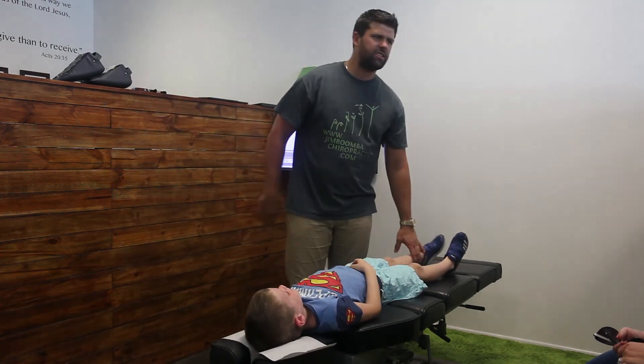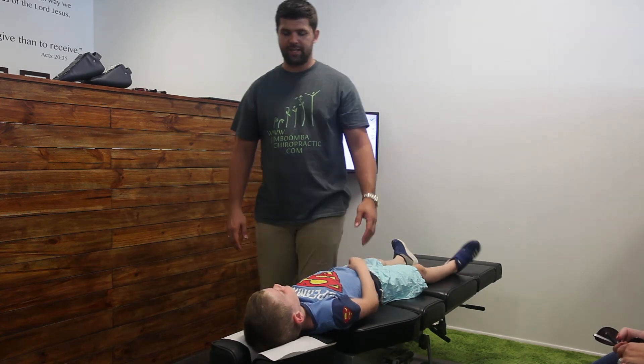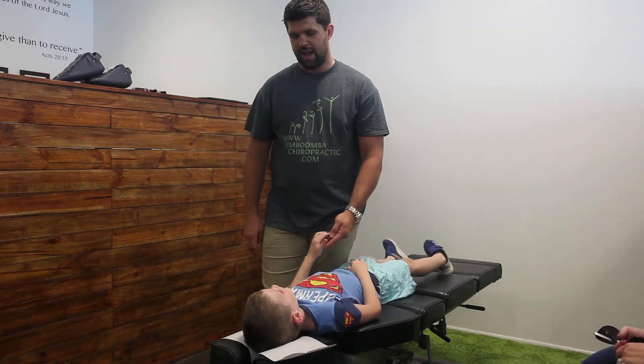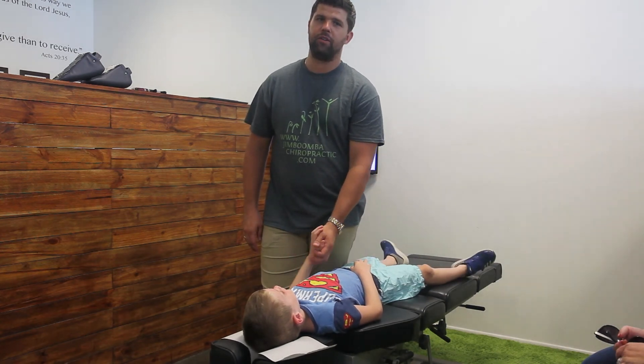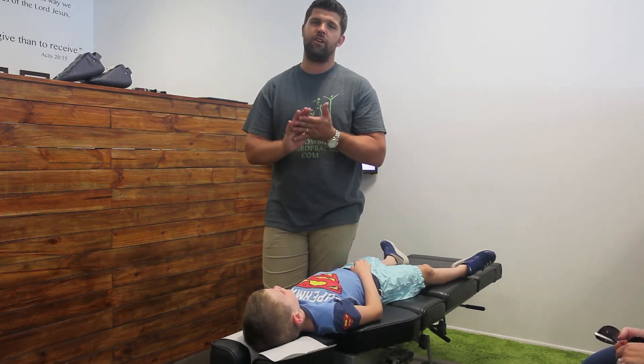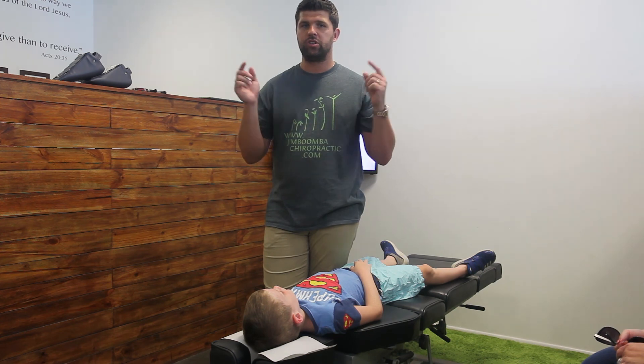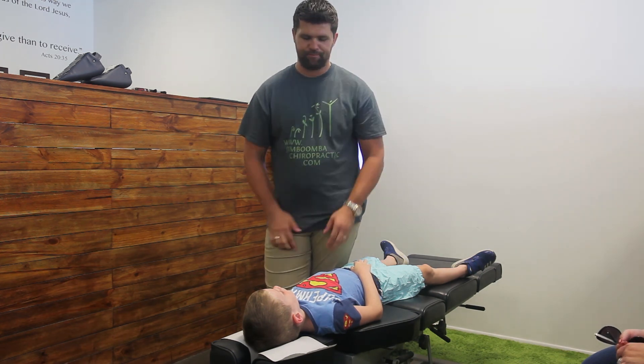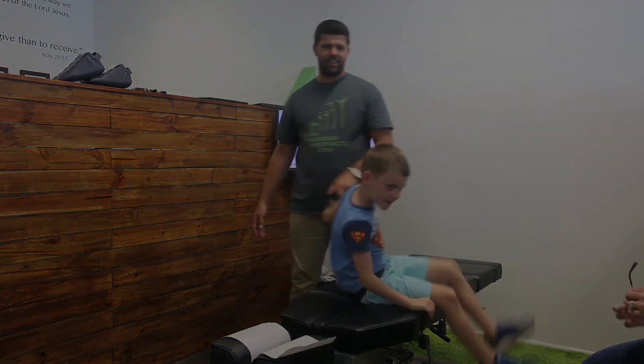I think this is Harrison's third visit, and we've seen him calm down an awful lot — a lot more focused, a lot happier. We just keep him happy and healthy. If you've got questions about your own kids and you want more information, shoot us a message, shoot us an email. We look forward to hearing from you soon. Have a great day — bye-bye!